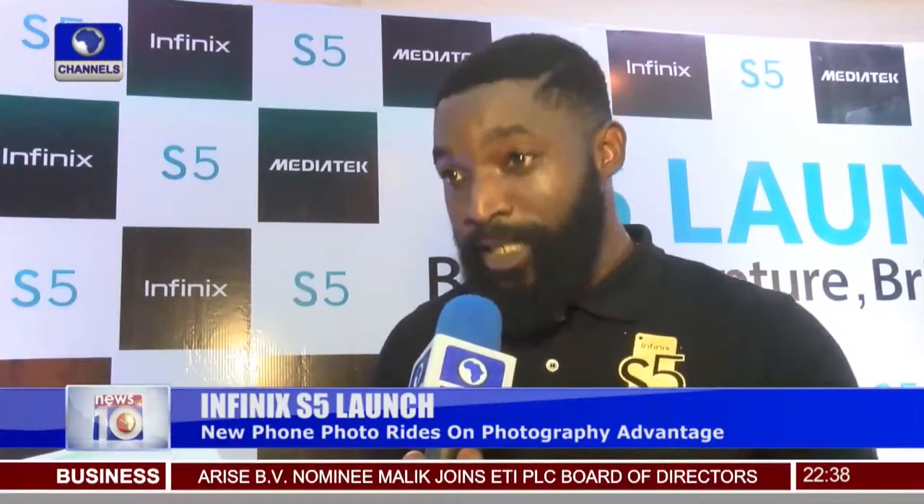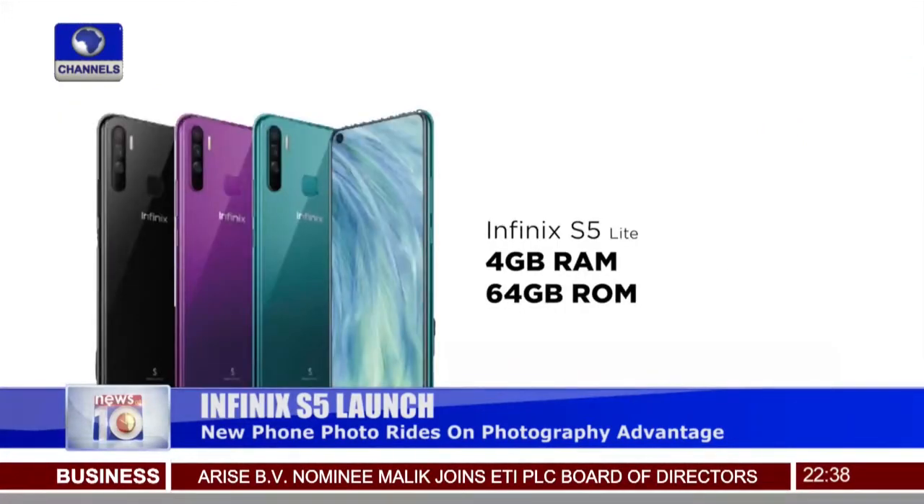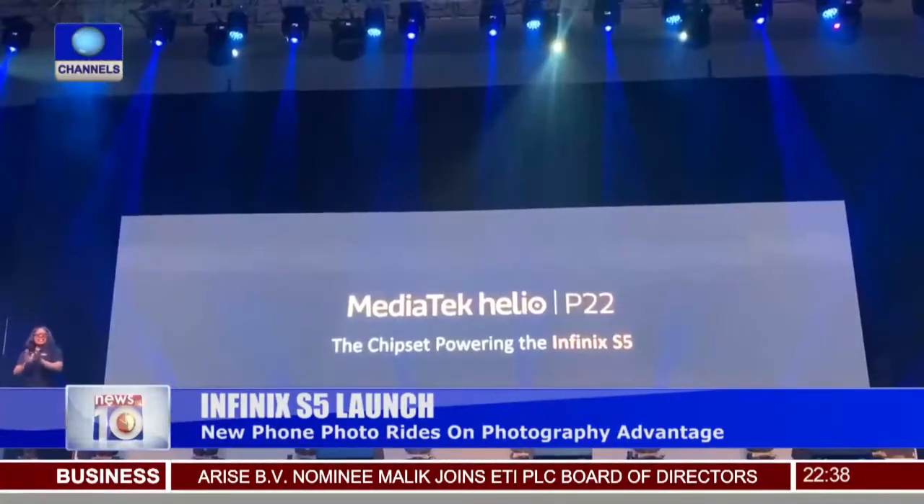On all our previous devices, we've always centered our cameras in the middle. This is just to encourage our fans and let them understand that at every point in time, it's always all right to redirect or re-change your narrative. For the Infinix S5 and S5 Lite, a powerful chipset drives the smartphone, and that's where MediaTek comes in.